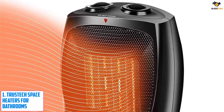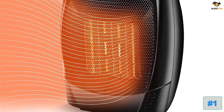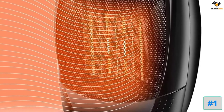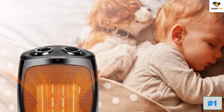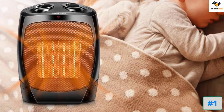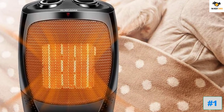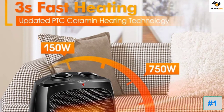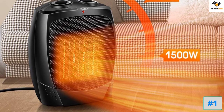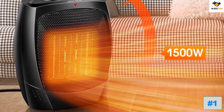Number 1: Trustech Space Heaters for Bathrooms. In case you want a space heater which is not only small in size but still manages to offer decent performance and features, then Trustech and its offerings can be a great option. Trustech's space heater for bathrooms is one of the best compact options out there, especially if you consider its performance numbers. This space heater has a power rating of up to 1500 watts, and you also get a pretty good recommended area rating of up to 200 square feet.